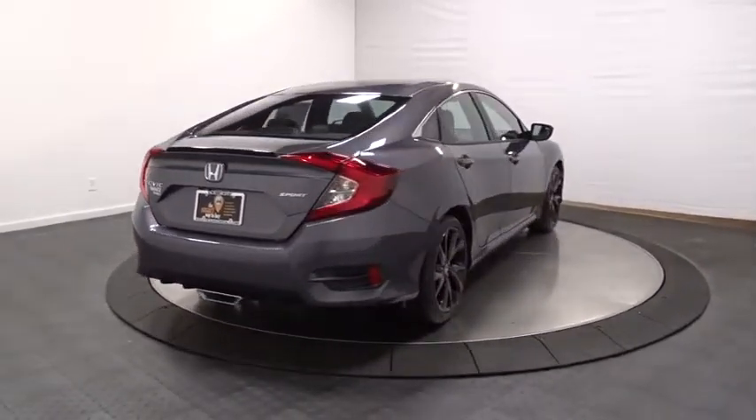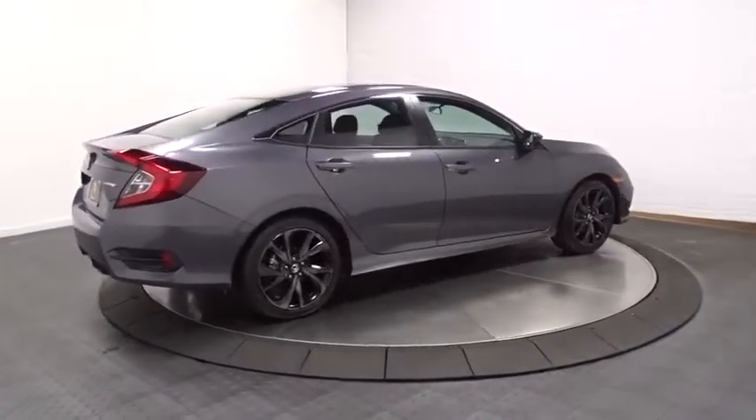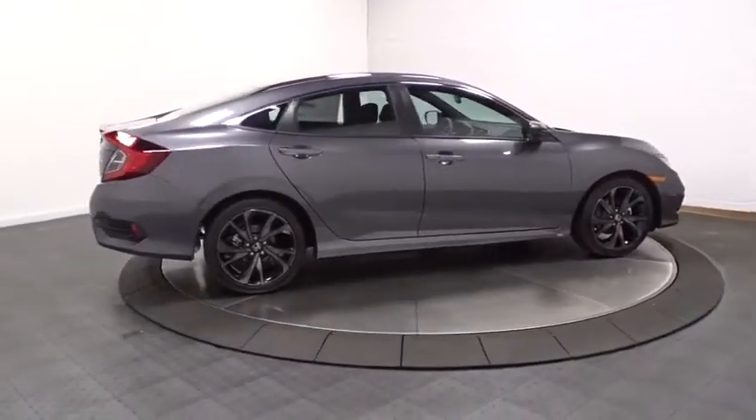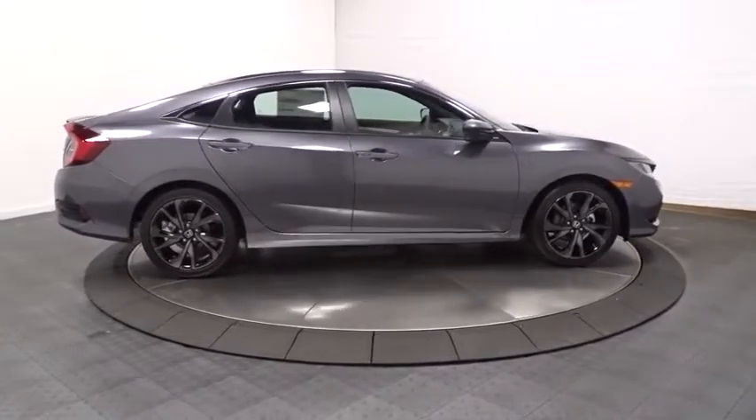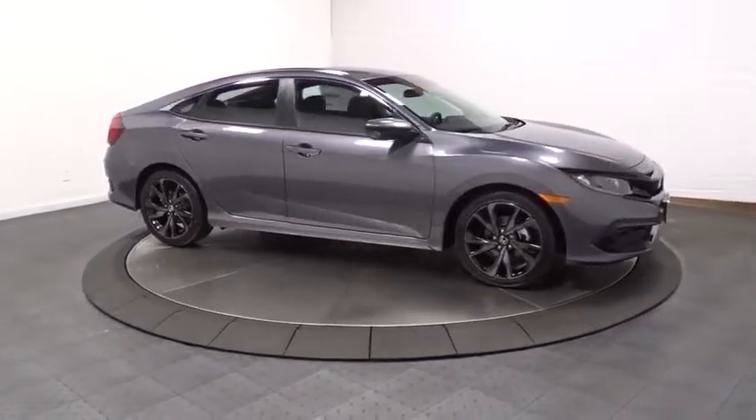Brake assist, tachometer, day and night rear view mirror, automatic air conditioning, cloth seat trim, body color door handles, engine immobilizer, low tire pressure warning, four-piece floor mat set, power rear window sunshade.